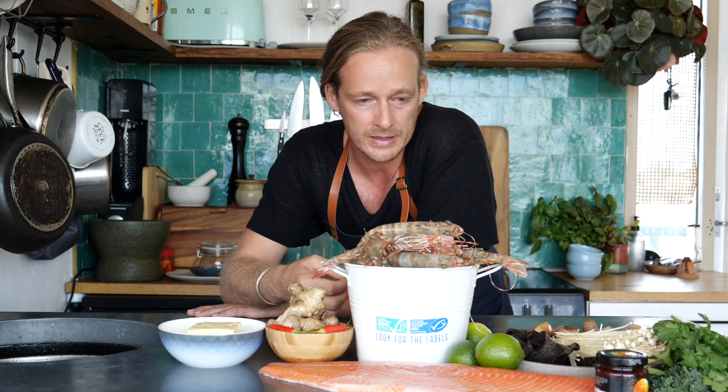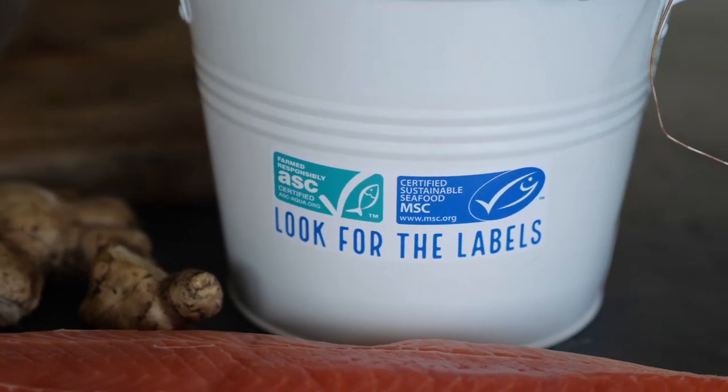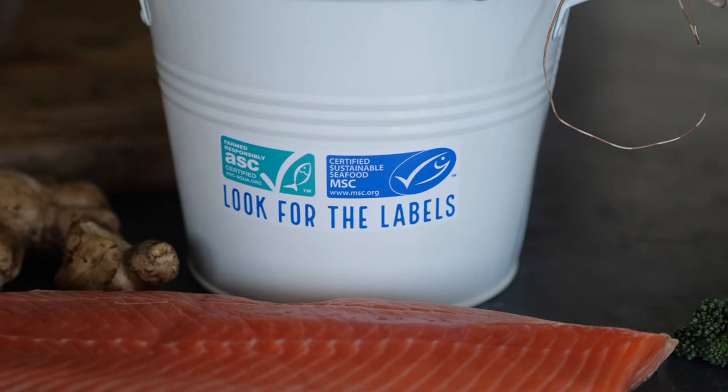That our environment is clean and that we're educated on making these conscious choices — looking for sustainable seafood, looking for the green and the blue tick.